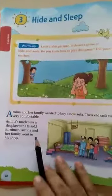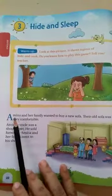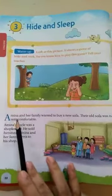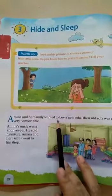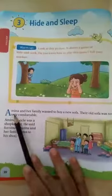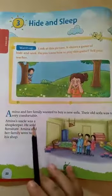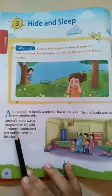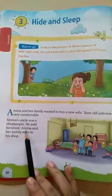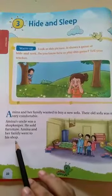Now let us see — first we will read the lesson and you have to read with me. Amina and her family wanted to buy a new sofa. Their old sofa was not very comfortable. Amina's uncle was a shopkeeper. He sold furniture. Amina and her family went to his shop.